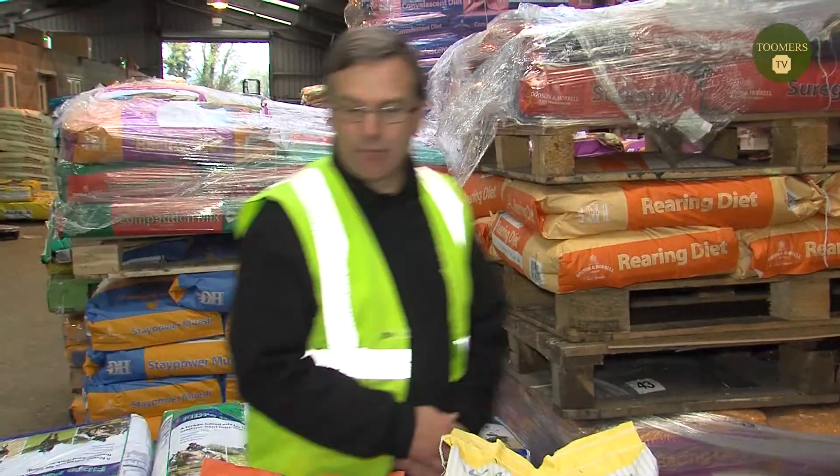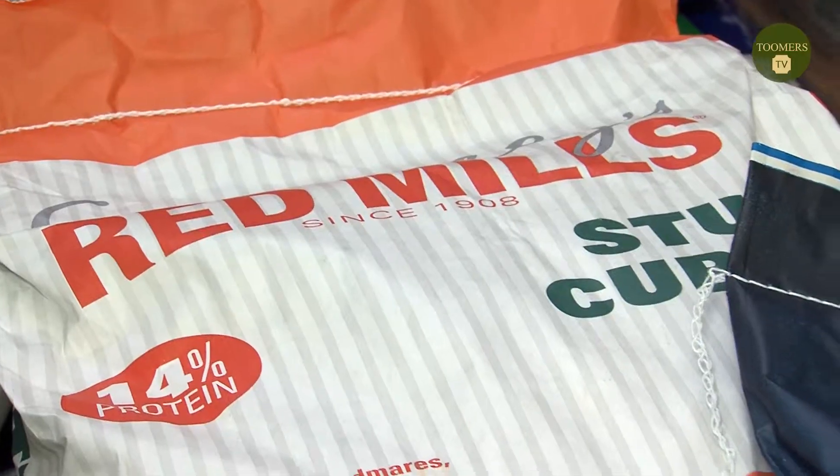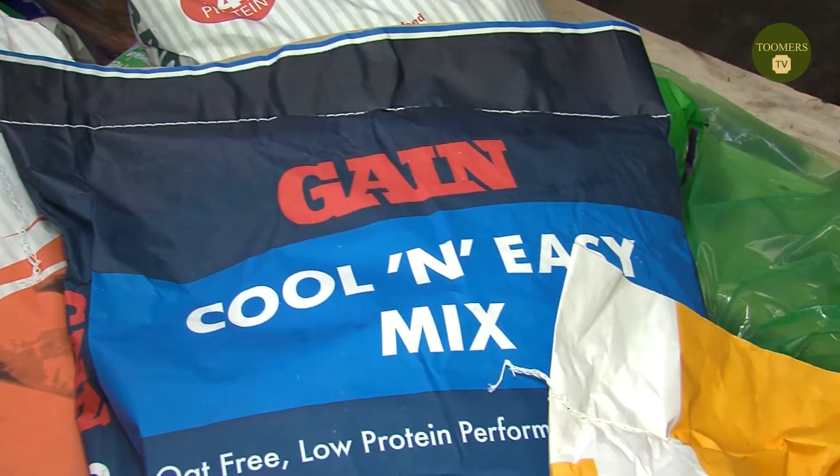Here are a few of our feeds that we supply. Some of these are actually racing feeds — mixes and some are actually cubes. It all depends on exactly what the horse and the trainer want to feed. So let's say I've got a pony for my daughter in the field, all the way up to a racehorse — how do I know which one is suitable for them?